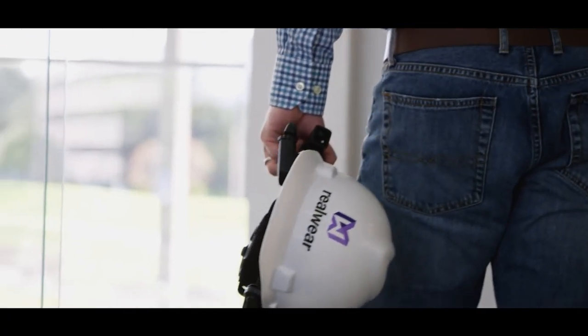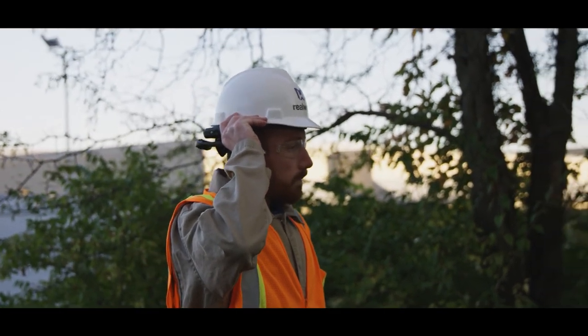With wearables like the HMT1 from RealWear, I expect to see no less than 50% of the industry adopt this technology. Anyone who's in the field on a daily basis will be wearing these.